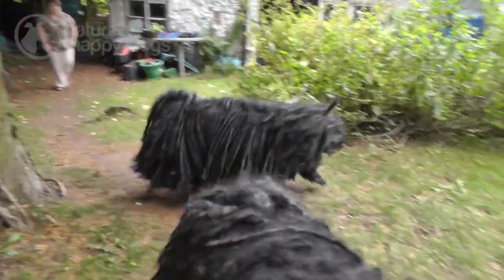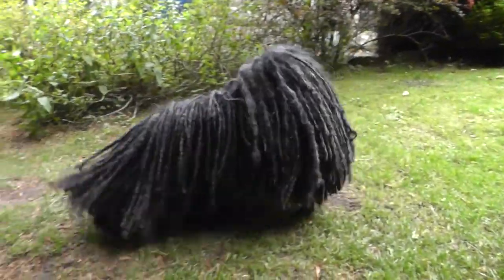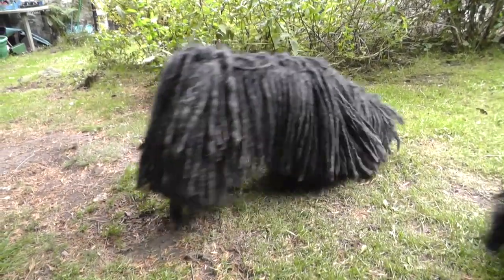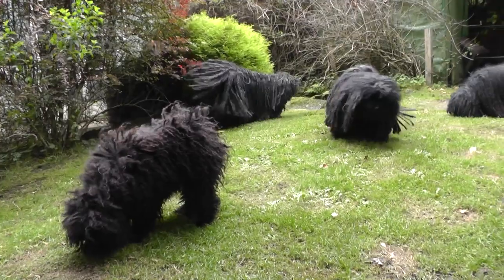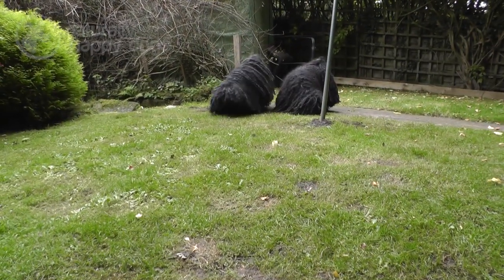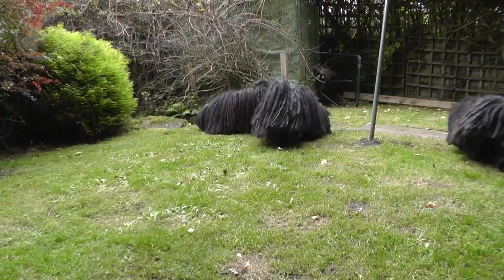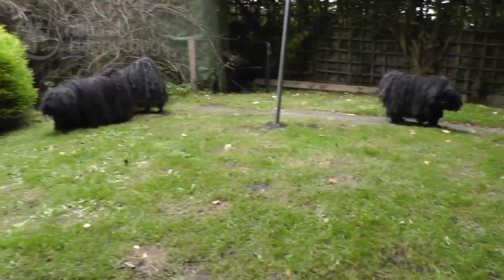They are very prized. They are still very prized in Hungary as working dogs. They do work in other countries of Europe and America. Their behaviour is very much of a working dog, a sheep dog. They do like to herd things. If there's nothing else, they'll herd the family. If you go out for a walk, they like everybody to stay together. And they will race around and try and keep everybody in one small flock so they can keep control of them.